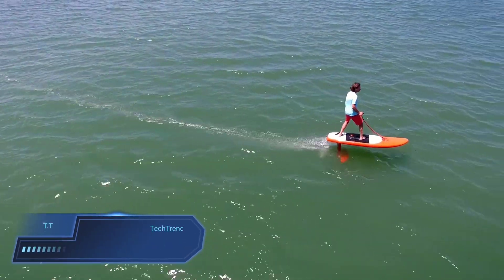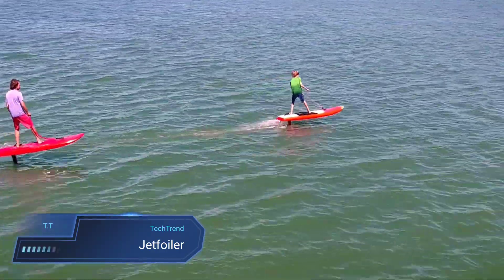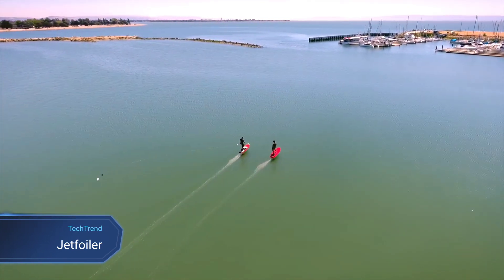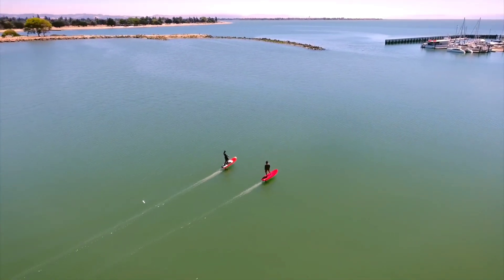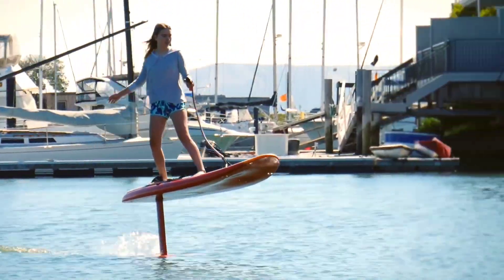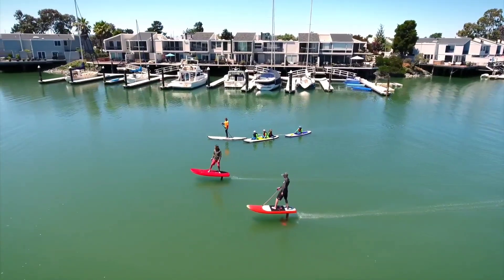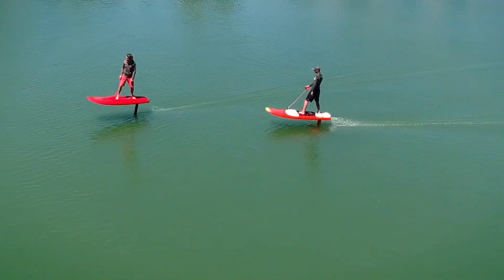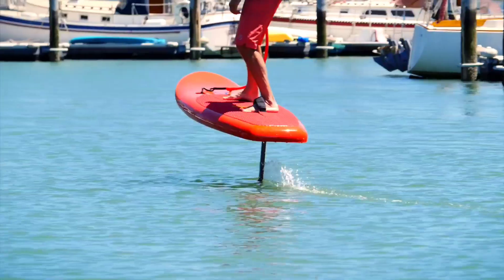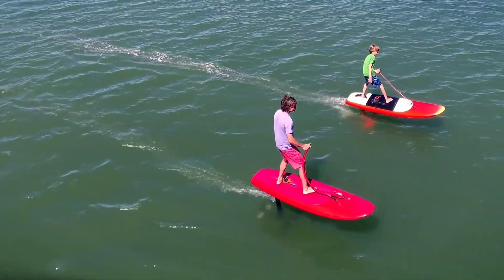Dive into the future of surfing with the Jet Foiler, the pinnacle of electric foiling technology designed for thrill seekers and water enthusiasts alike. This sleek e-foil boasts nine years of meticulous development, resulting in a safe and serene ride. Its powerful drive unit generates over 350N of linear thrust, effortlessly gliding the board across water for an unrivalled foiling experience.